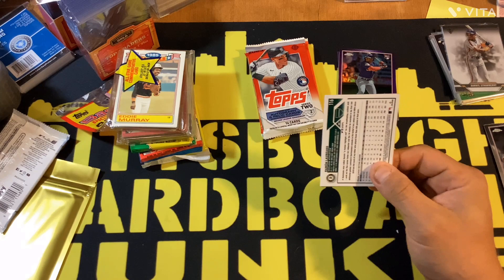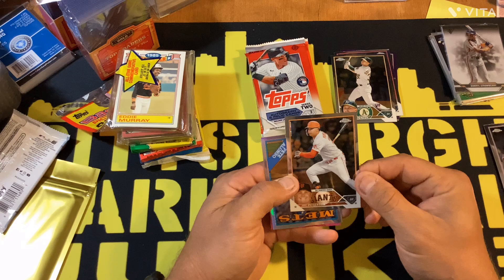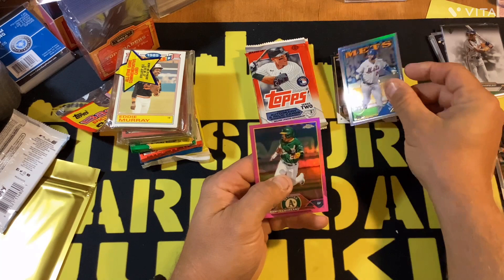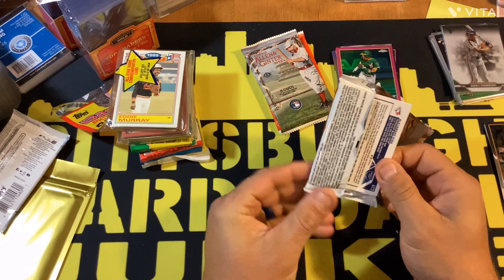Next up we got 2023 Topps Chrome — this is a retail blaster. We got a pink parallel in it. We got a Michael Grove rookie card, a Cal Stevenson rookie card, a Joc Pederson base, a Pete Alonso '88 insert set, and a Roman Lajara pink parallel.